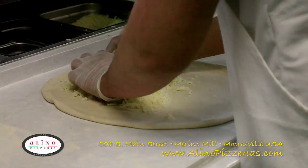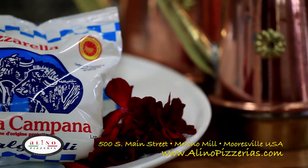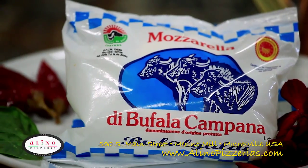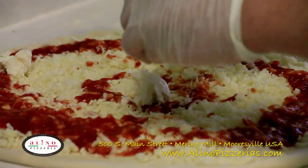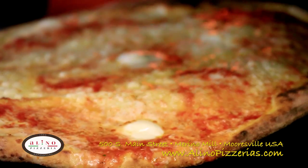One of the most important parts of a true Italian pizza is its cheese. Alino Pizzeria brings authentic mozzarella made from buffalo milk in Naples, Italy. It definitely gives our pizzas a distinct and unique taste that leaves you only craving more.